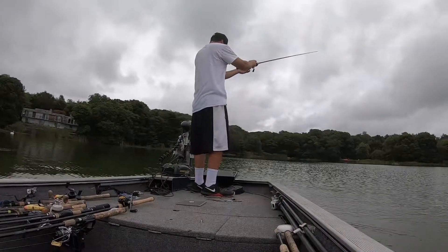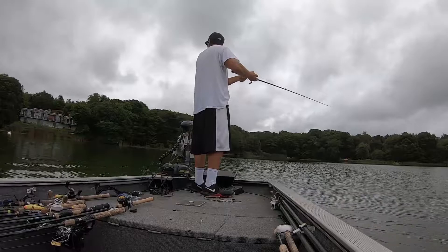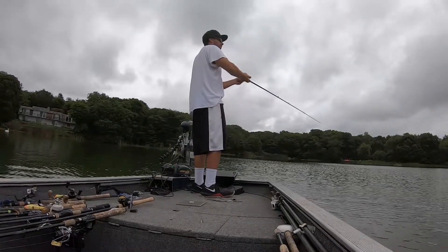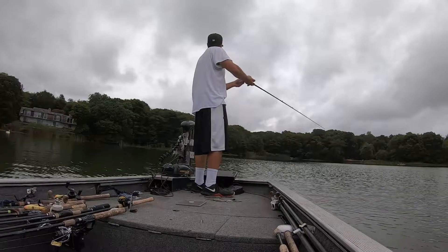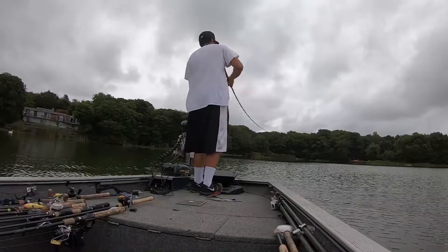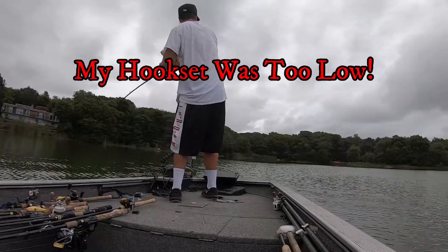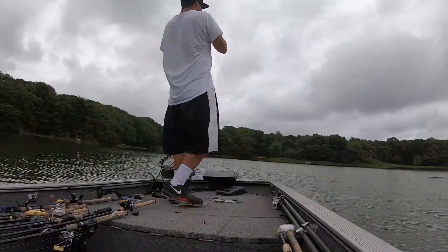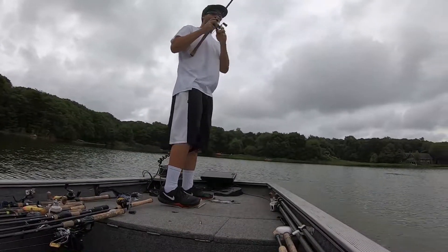I'm running my spinnerbait through about three inches of open water and I'm about to get clocked right now. I thought I was ready for this — apparently I wasn't. I should have had my rod way up at 12 o'clock.